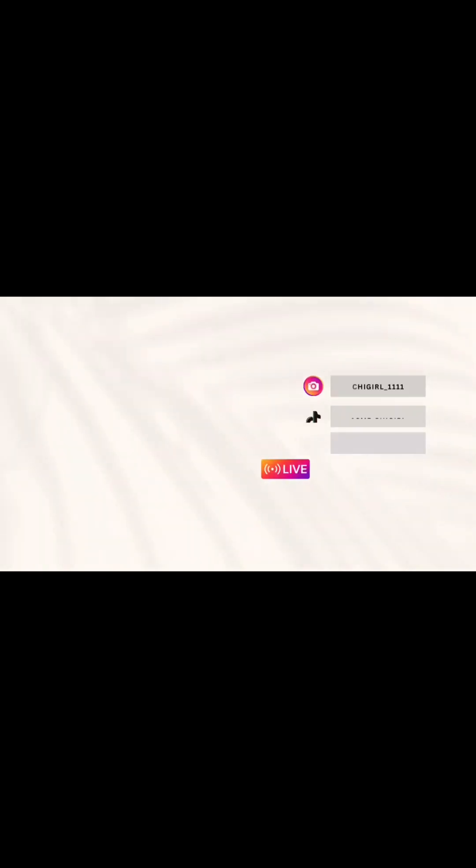I'll see you on the next one! Thank you for watching — make sure you like, comment, and subscribe.